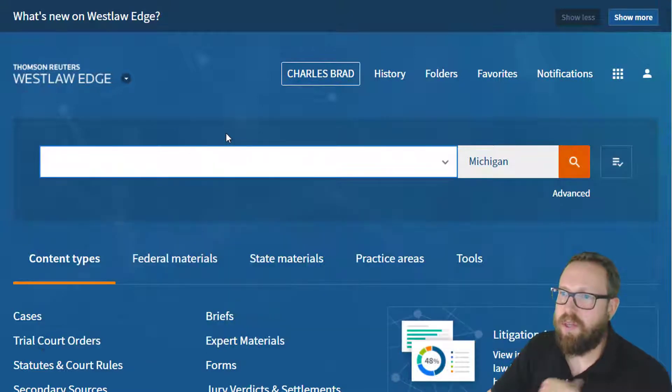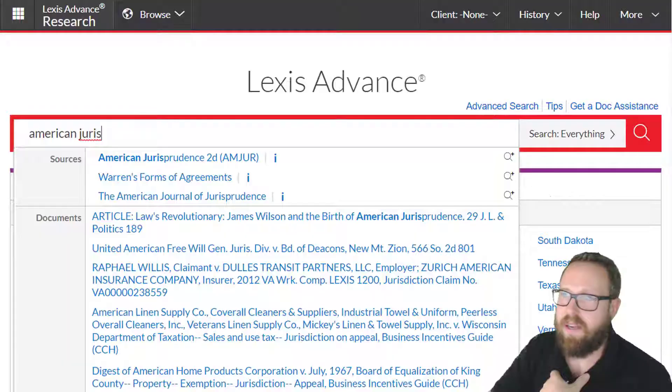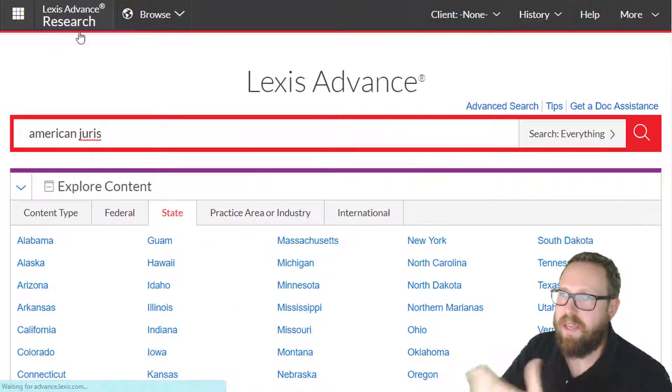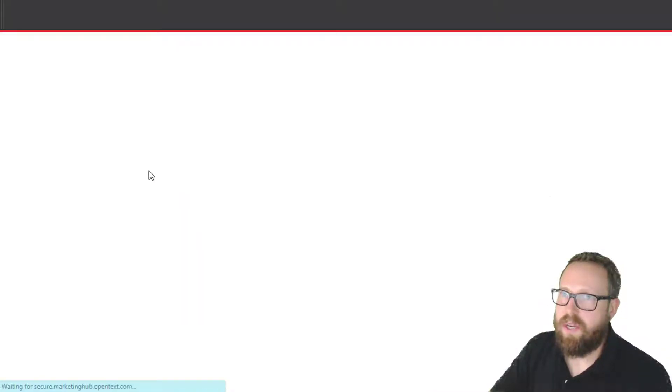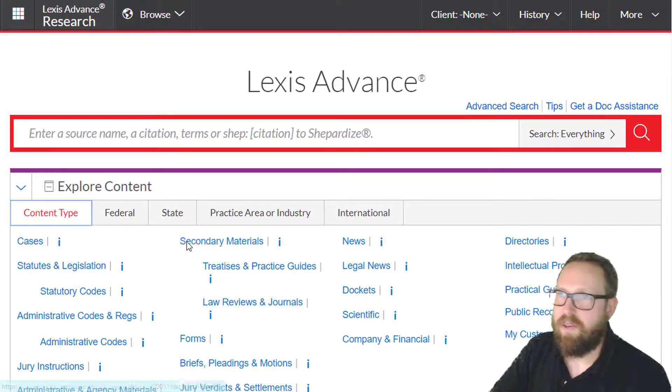Lexis just has the one, so you put it right in. You can also navigate to encyclopedias by going to secondary sources and finding it there. On Lexis, from the home page, go to content type, then secondary materials, and you'll find it there.